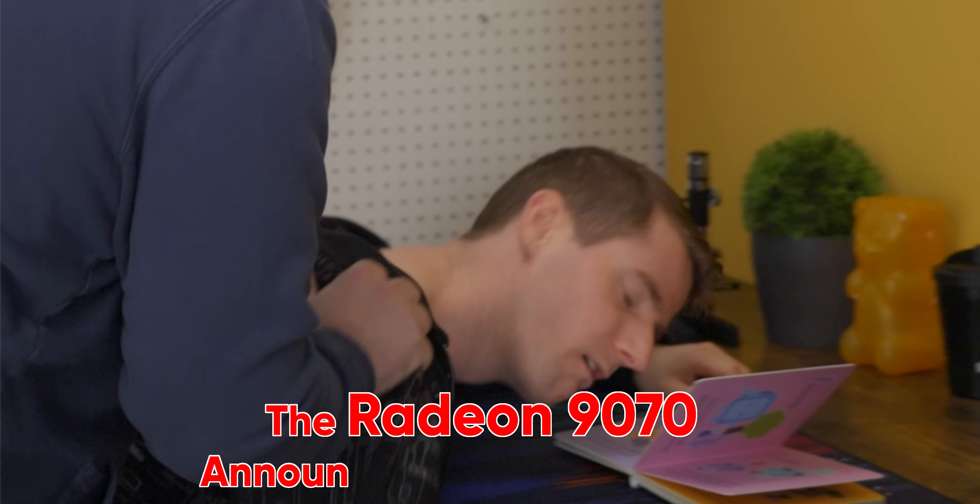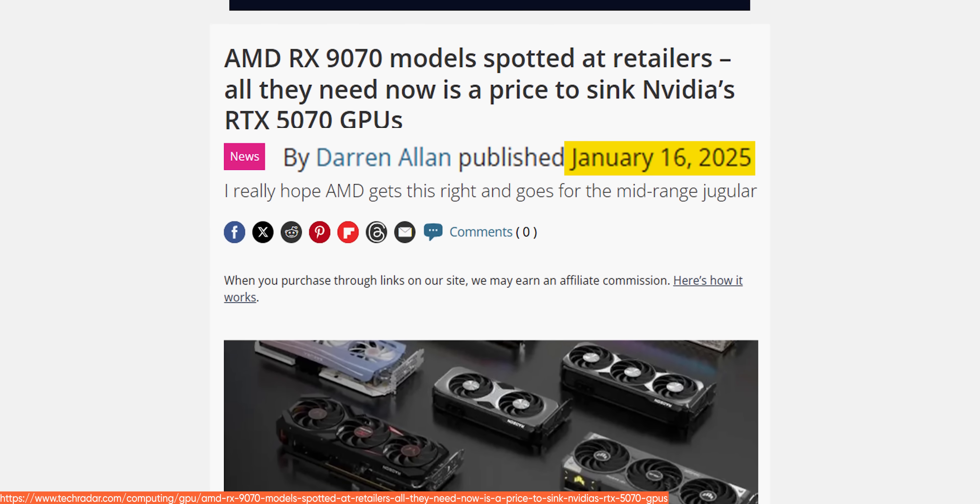Linus, wake up! The Radio 97 announcement just dropped, come on! That's right — AMD finally announced those GPUs that were first spotted in full retail packaging weeks ago, and I can't believe I'm saying this, but it's even more exciting than I dared to hope for.